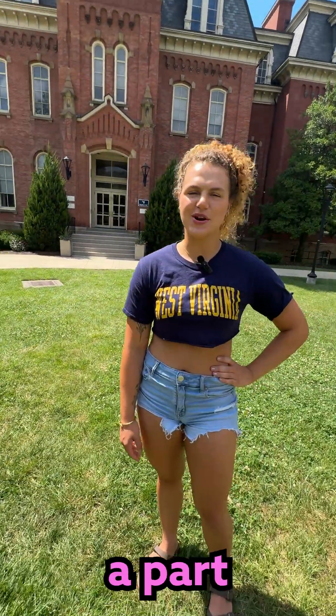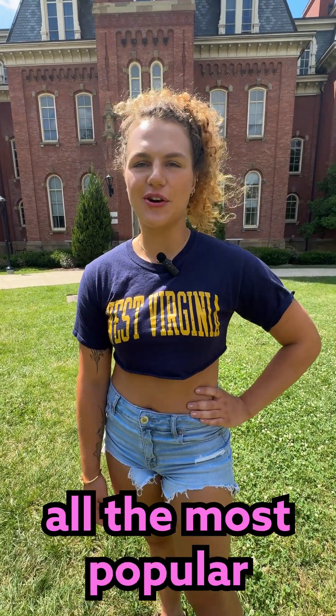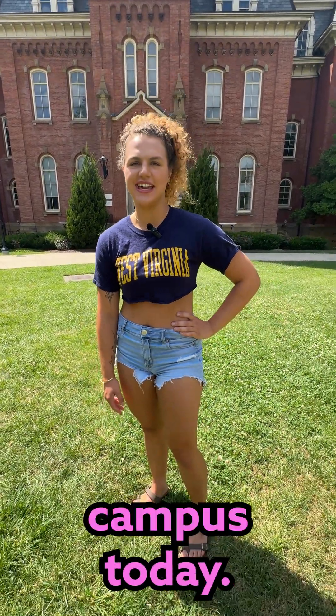Hi guys, my name is Jenny Olick and I'm a part of your media team for Spacetruck. I'm gonna be giving you a tour of all the most popular spots on campus today. Let's go!